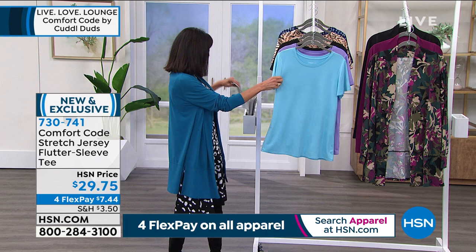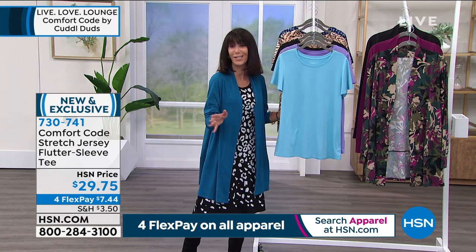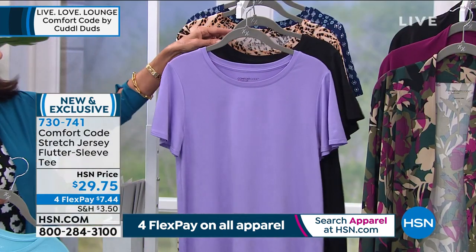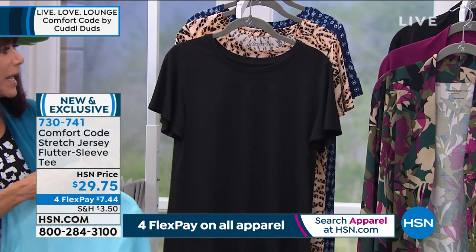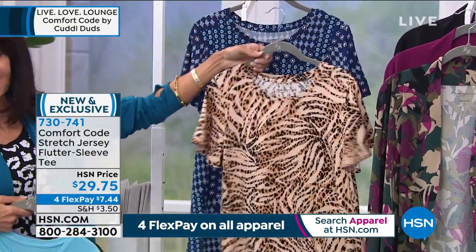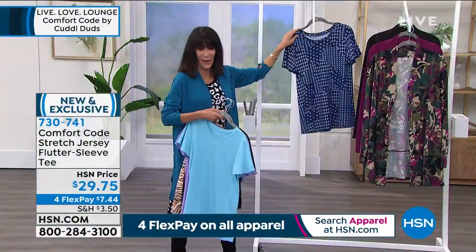The cloud blue is right in front — that's the one Kenya has on. Every time you touch it, it's like, oh, this feels so good. We also have it in the violet tulip, in black, in mixed tan animal, and in deep blue mosaic.